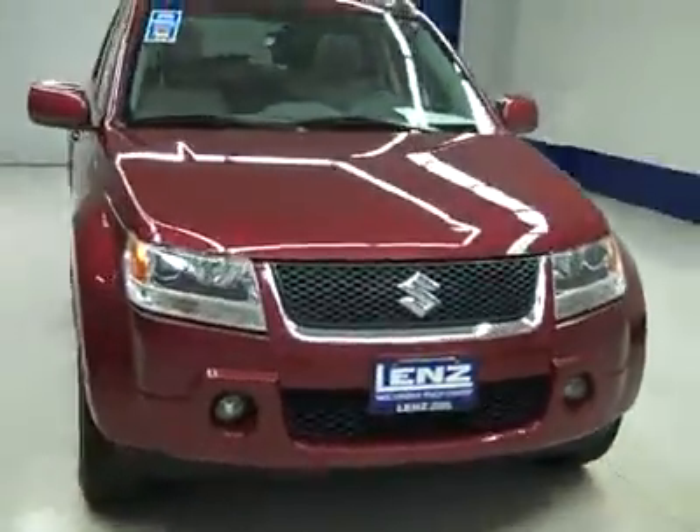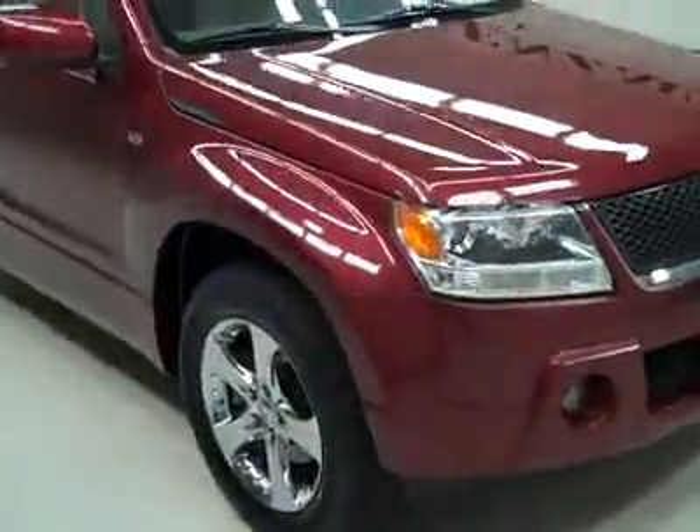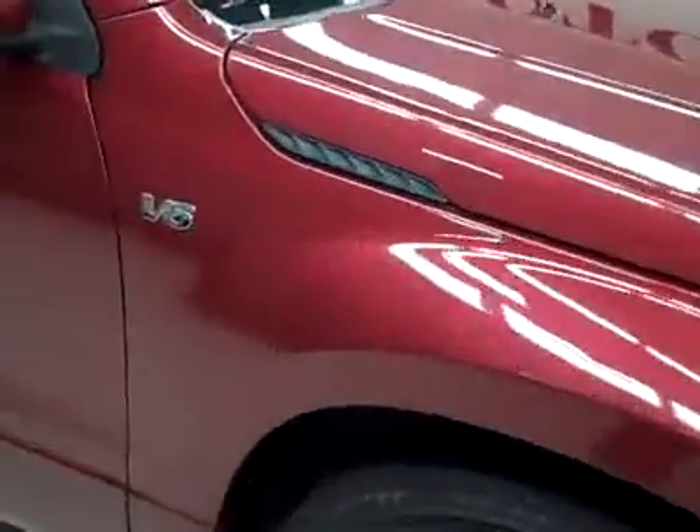This is stock number E2749, a 2007 Suzuki Grand Vitara. Color is maroon, 60,000 miles, 2.7 liter engine.